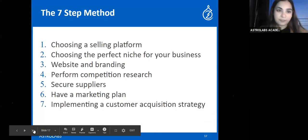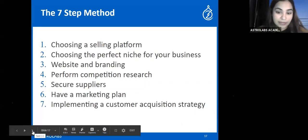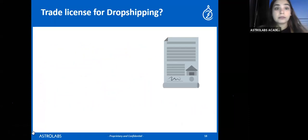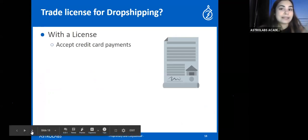That covers the seven-step method. The marketing and strategy aspects are a little tricky, but that's why we help you cover it in our course. Now let's talk about licensing — do you need a trade license for dropshipping?